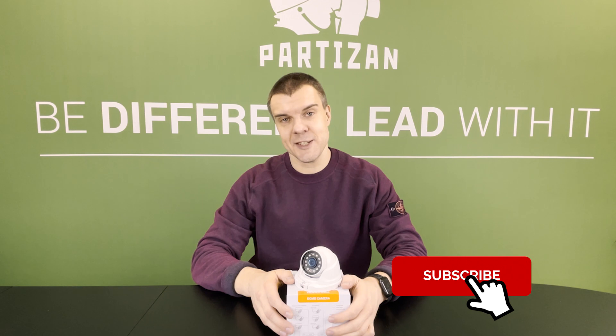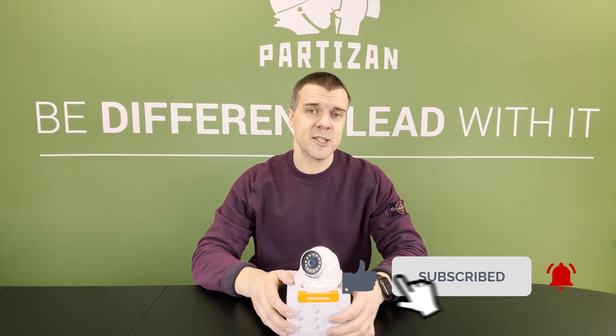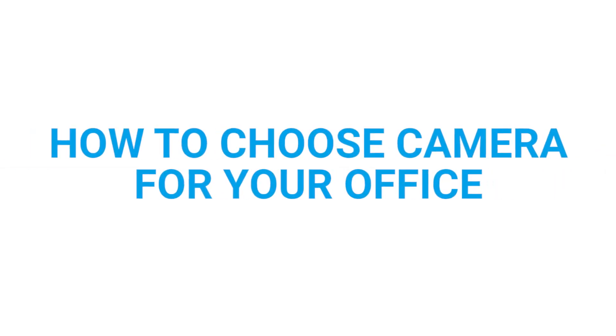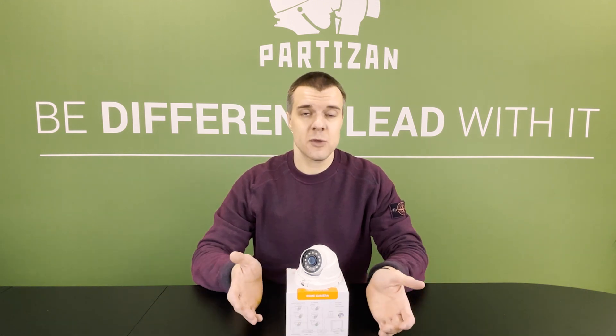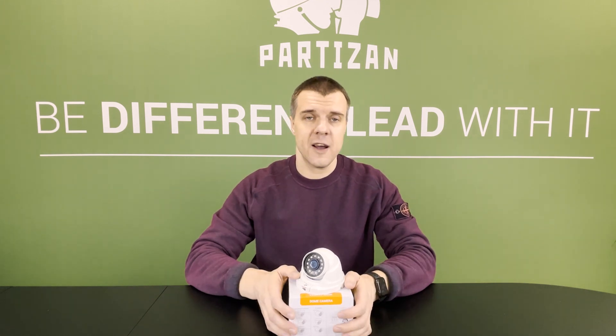Hello again, this is Partisan Security and 5 minutes to explain. Today we will speak about how to choose a camera for your office and how to offer your customer a professional security system according to their needs. We are explaining some important points for security installers and professionals, to make this world a bit more secure with the Partisan equipment. I will tell you 5 main points about what to consider when choosing cameras and the CCTV system for the office.